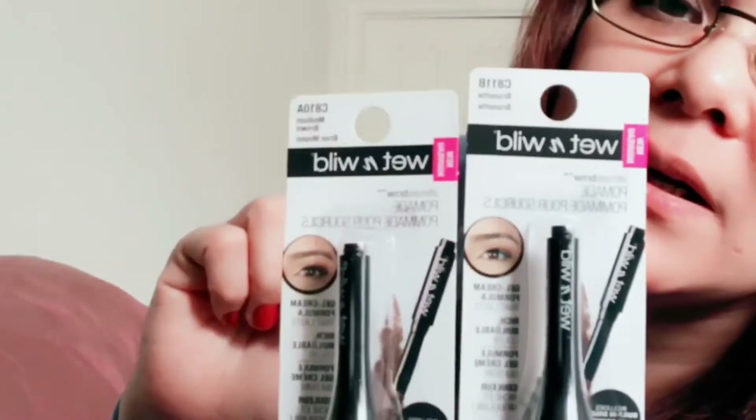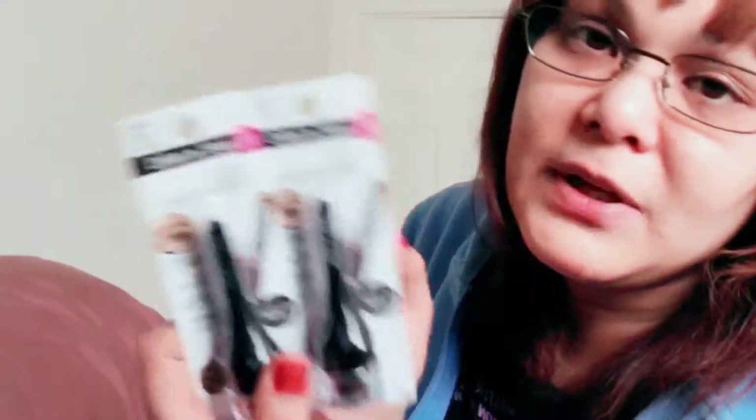I also got two Wet & Wild Brow Pomades. I'm gonna do a first impression review — I cannot wait to try these. Maybe I'll do it later. I have so many ideas in my head I don't know where to start, but that video will come up soon. They're in the shades Brunette and Medium Brown.